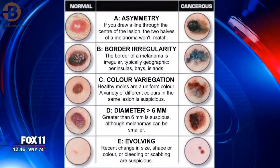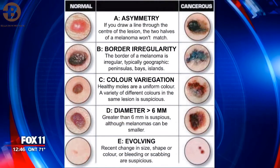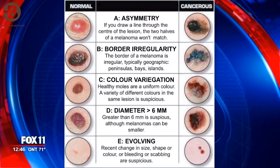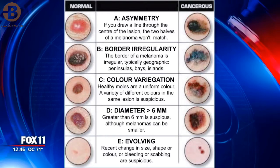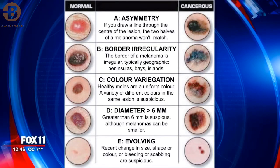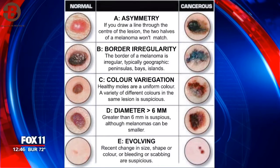Preventable — ABCDE, we need to remember that. ABCDE is a good way to remember how to check your moles. A is for asymmetry — if they're lopsided. B is border — if the border is irregular, feathered, or doesn't look round. C is color — if you have multiple colors in your mole: red, black, brown, all these different colors. D is diameter — if it's bigger than 6 millimeters, which you can estimate by the size of a pencil eraser.